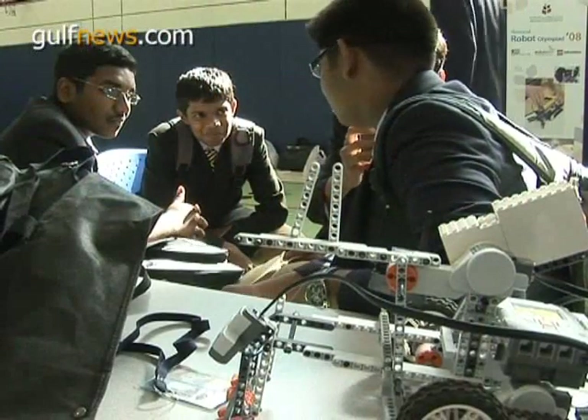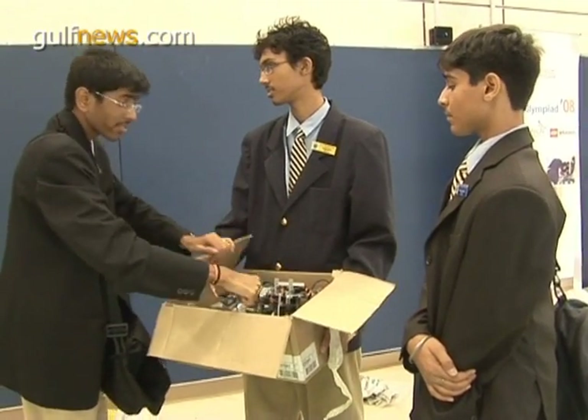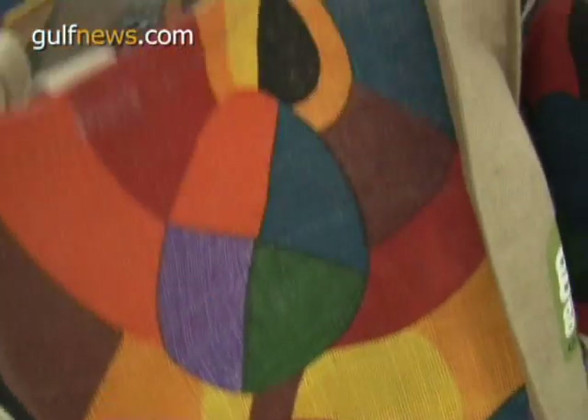So with the judging over, these engineering masterminds will head back to their workshop and get ready for Japan. Ashraf Helmi, Gulf News.